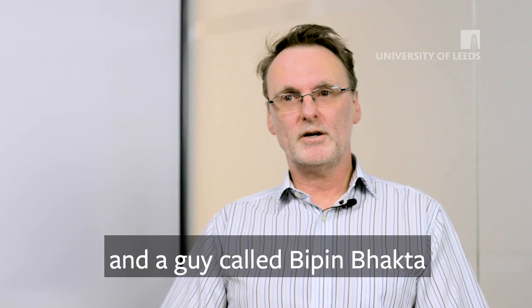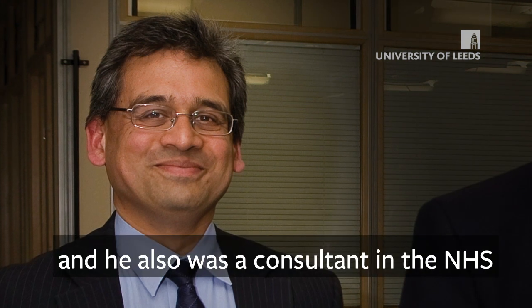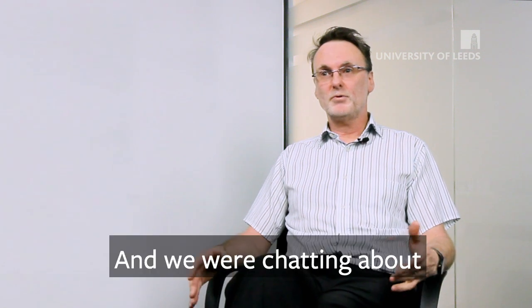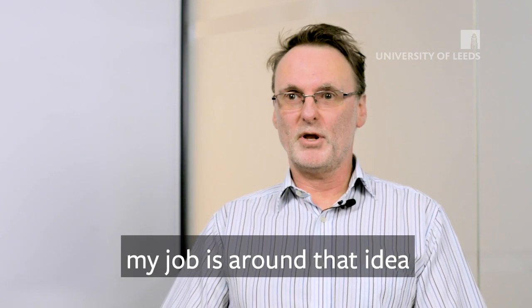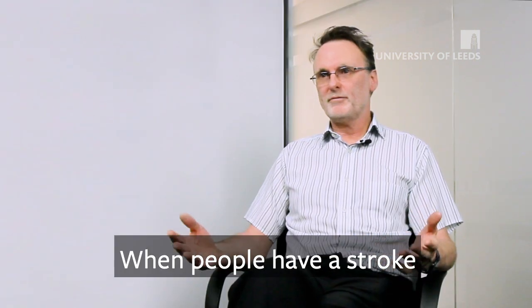A chance meeting between myself and a guy called Bipin Bacta, who was a senior lecturer at the time and also a consultant in the NHS working on neurological rehabilitation. We were chatting about what my title was and he made a bit of a leap, saying, 'Oh that's interesting, because that's exactly kind of my job — around the idea of people trying to regain control.'